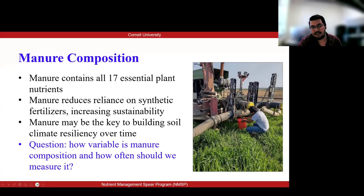Hi, thank you, Dr. Catherine. I'm going to talk a little bit about the manure variability study.